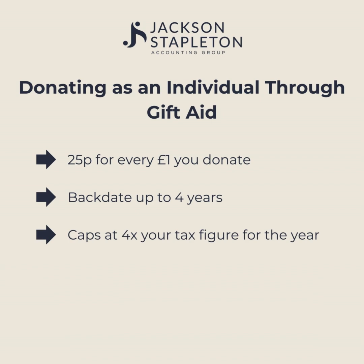For example, if you paid £1,000 of income tax last year, the maximum the 25% increase will go up to is £4,000. This can include income and capital gains tax; however, it will not include dividend tax.